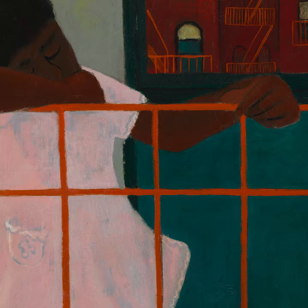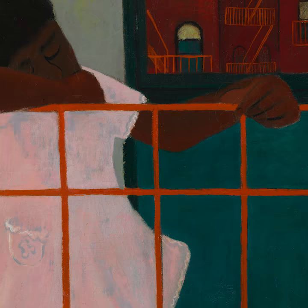The fire escape, introduced in mid-19th century New York City, quickly became more than an emergency exit from a burning building. It is used for everything from outdoor dining to sleeping and gardening, opening up the home to the surrounding city like a porch in the sky.